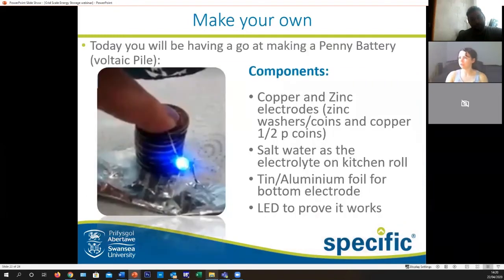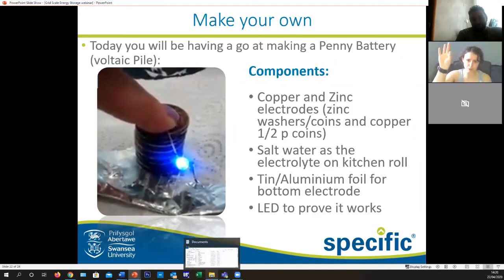Today we're going to try making a battery from what you'll hopefully have around the house. The penny battery, also known as the voltaic pile, will be made up of copper coins, some zinc washers or coins, and your salt water, then some tin foil for your bottom electrode, kitchen towel to soak up your electrolyte, and hopefully an LED to prove it works.